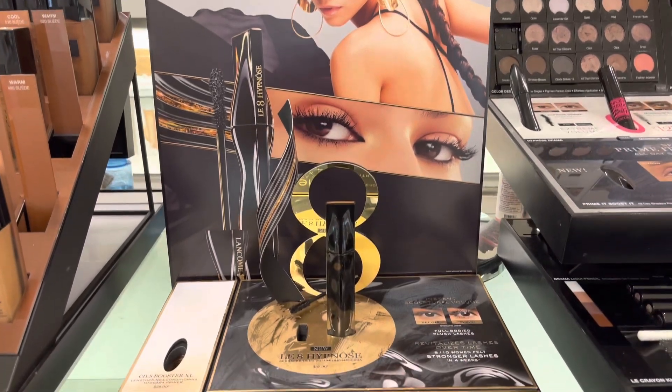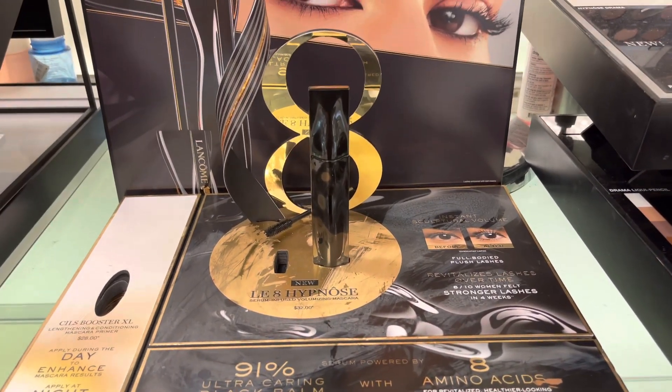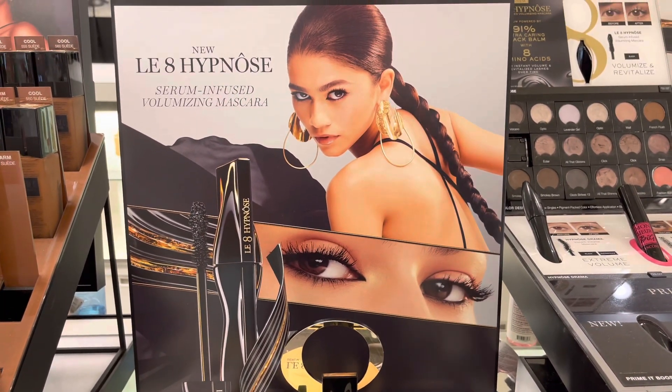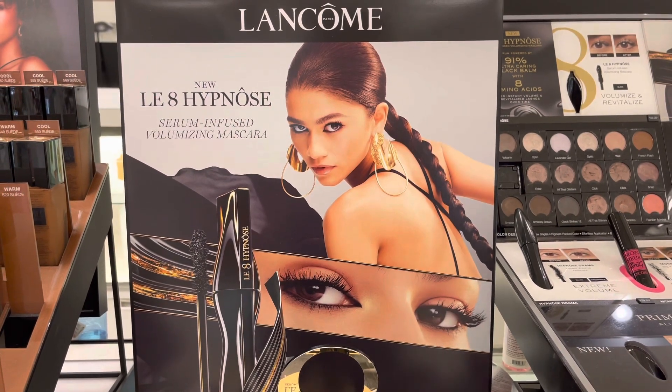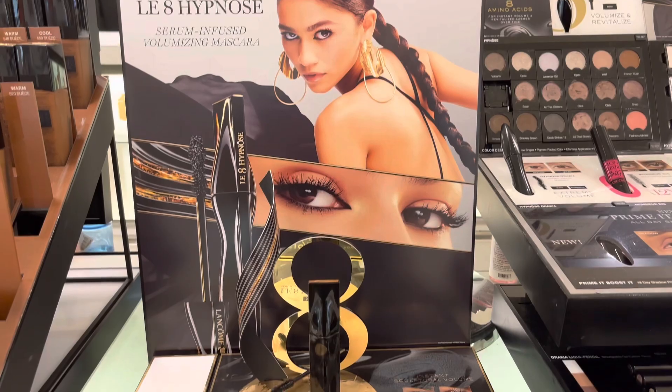So far I'm obsessed with the bottle — the Le Hypnose bottle is just beautiful. It does give you volume, and I'm pretty sure you guys saw me up close. Sorry, my nose was in the way! It gave me a little bit of volume — I tried it for four hours and I have to say I like it so far.